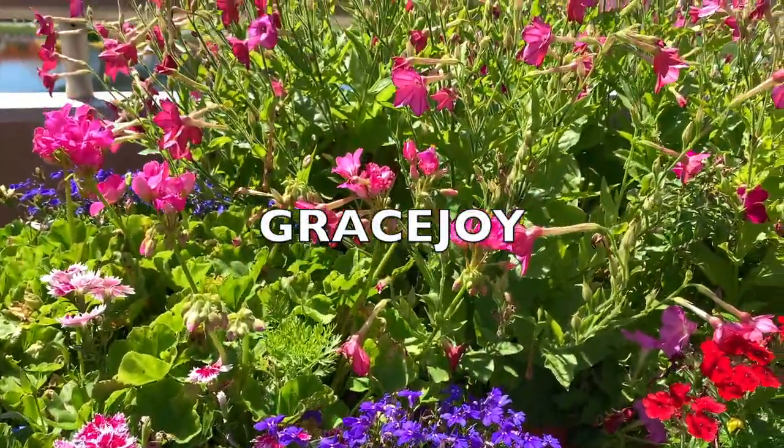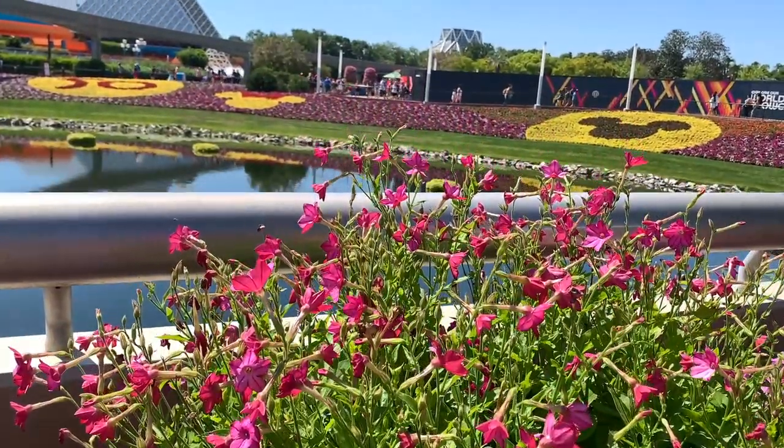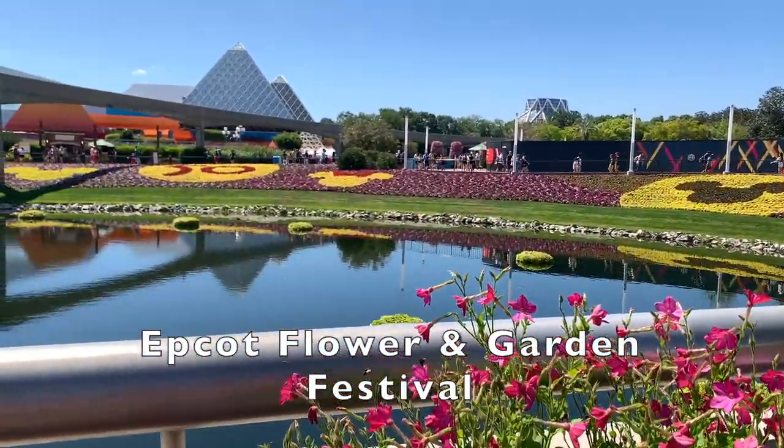Hi friends! My name is Grace Joy. In today's video, I'm showing you where to find all the amazing topiaries at Epcot's Flower and Garden Festival. Let's go!